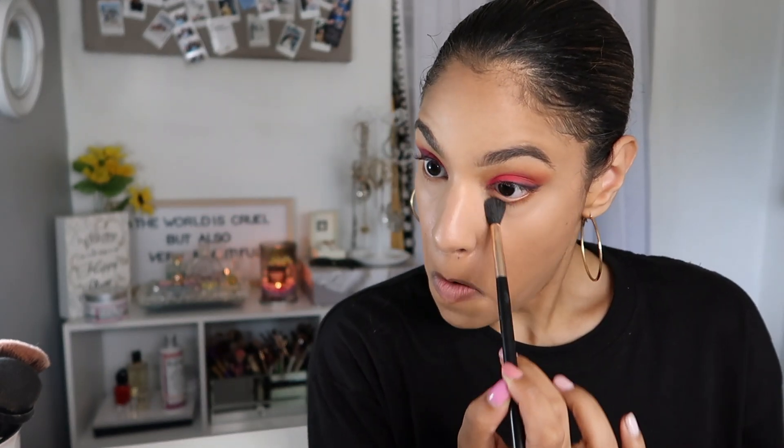Whenever I'm doing a dewy look — which is not very often because I am an oily girl — but whenever I do and I don't want to set my makeup, I still have to set my under eyes because of creasing. So what I usually do is take a fluffy eyeshadow brush, dip it into my setting powder, and literally just focus only on my under eye. And that's it — now I don't have to worry about my eyes creasing and my face still looks really really dewy.